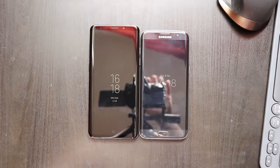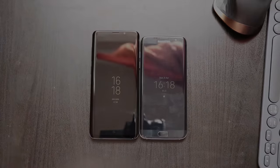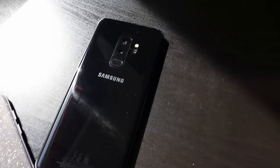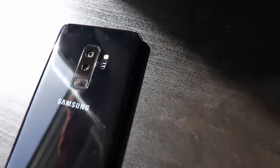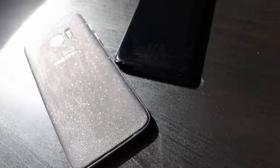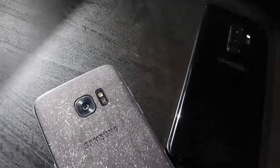To end this comparison, let's talk about the price. When it launched two years ago, the S7 Edge was around $800, and the S9 Plus is now around $900. However, you can now buy the S7 Edge for only $450, brand new — and at this price, this really is a goddamn good deal.